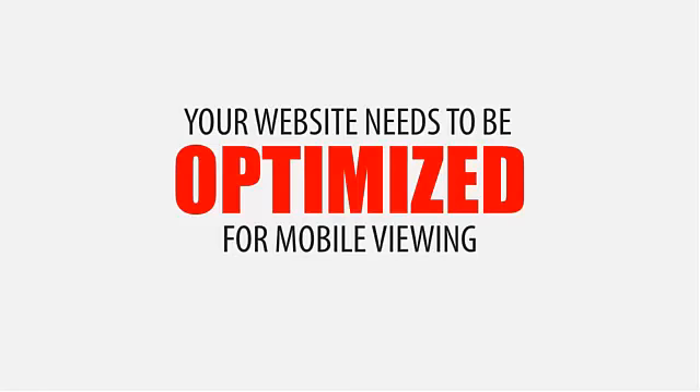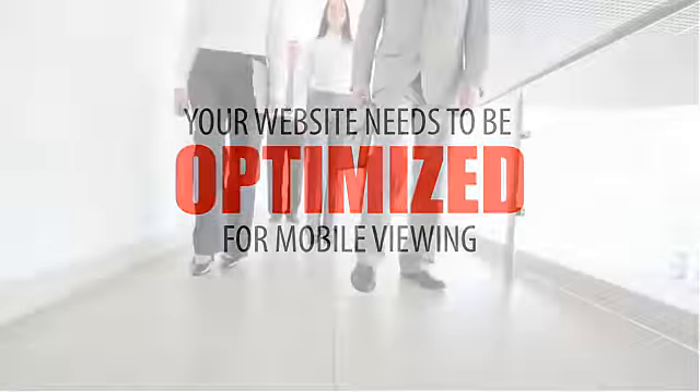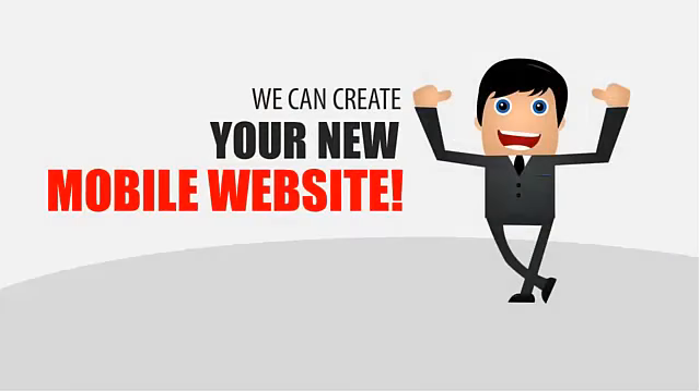And that's where we come in. We specialize in creating mobile websites that are both user friendly and visually appealing for your mobile visitors. Our expert designers and programmers can freshen up your existing website with a brand new responsive design that displays beautifully on virtually any device. Or we can create a mobile optimized version of your existing website that detects mobile viewers and displays to them automatically.